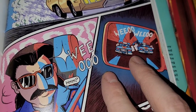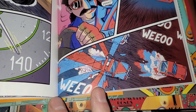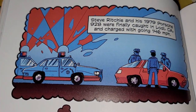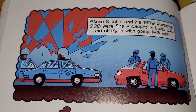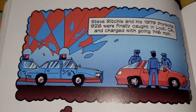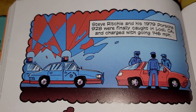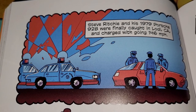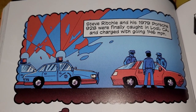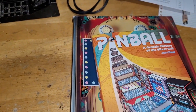Two coppers in the rear view mirror, and there they are. Steve Richie and his 1979 Porsche 928 were finally caught in Lodi, California and charged with going 146 miles an hour. That's all we get on this episode, but this book just gets better and better every time I turn the page.